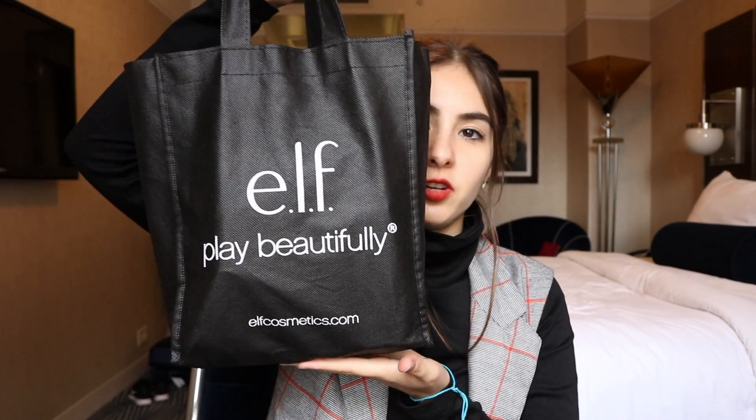Okay, so I have everything in this beautiful elf bag, but I didn't get everything at elf. I got a few things in a few different places. I'm really excited. So let's start with the elf things. First things first is this Tinted Lip Oil in Raspberry Truffle Kisses. I already tried this because I couldn't help myself and this is an incredible color.